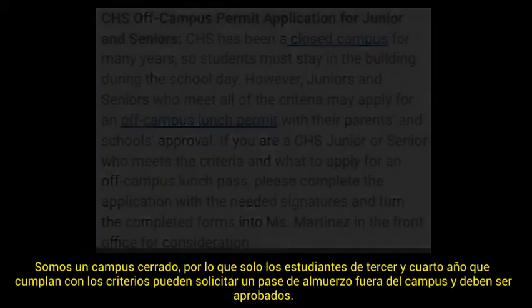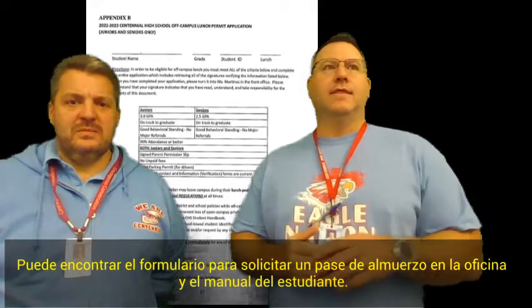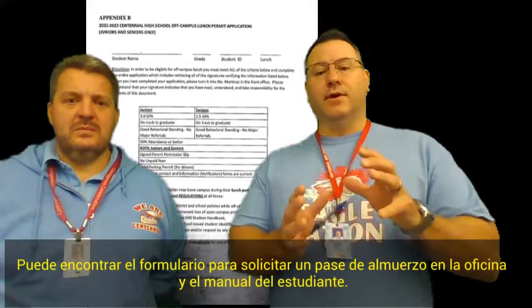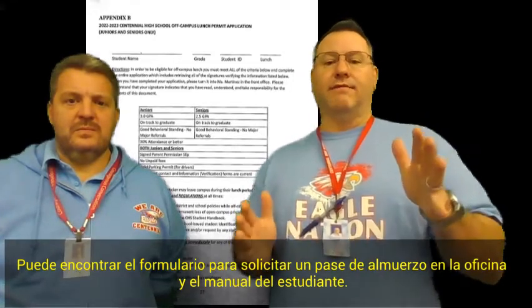They have to be approved, so there's an approval process. There's a form that needs to be filled out. You can find those in the main office. If you look through the student handbook, there is an appendix that also has that form in there.